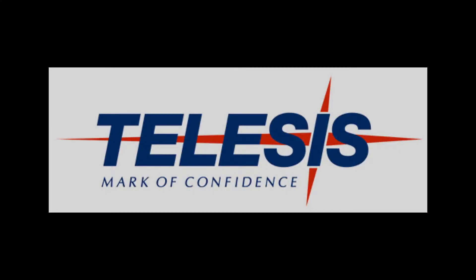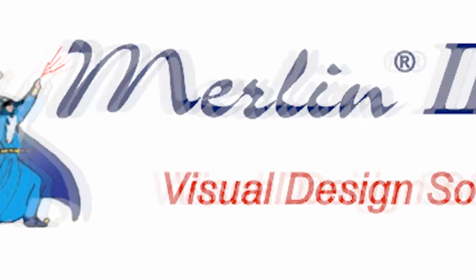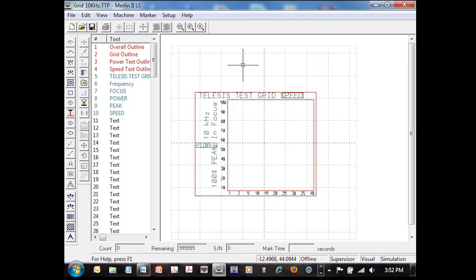Telesys Technologies, the leader in product identification technologies, is proud to present the EVC Vanidate Laser Marking System. Powered by the Merlin II LS Visual Design Software Package, an easy-to-use Windows-based graphical design package standard with every Telesys laser system.